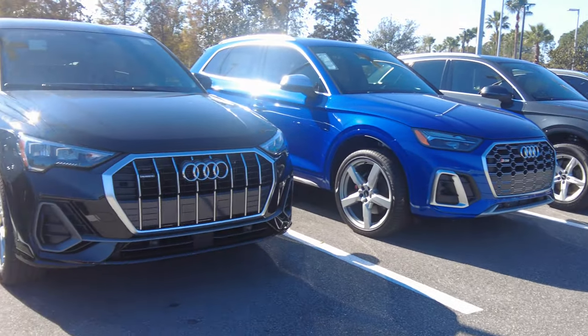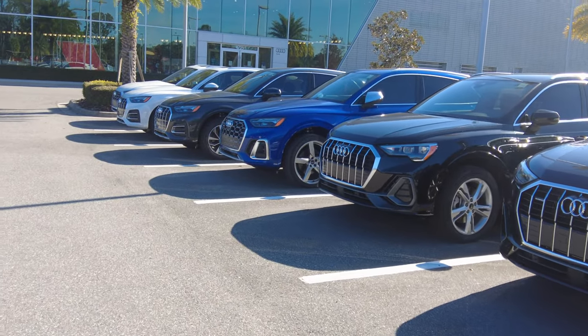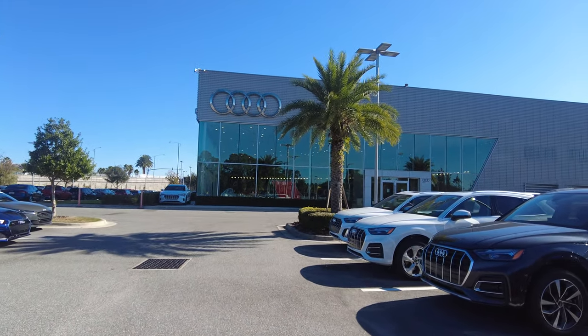Here are a couple more of their newer vehicles on the other side, all lined up ready for you to test drive and take a look at — with the Audi rings overshadowing them.